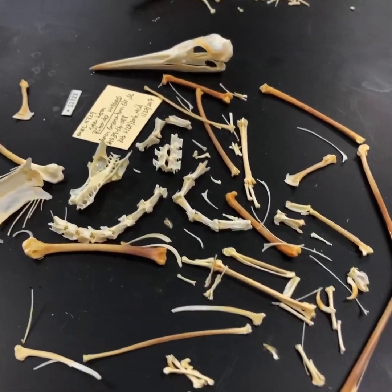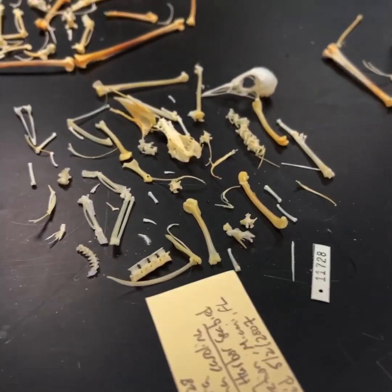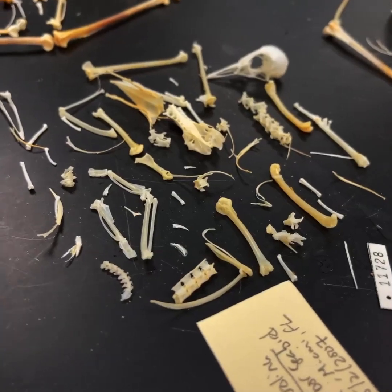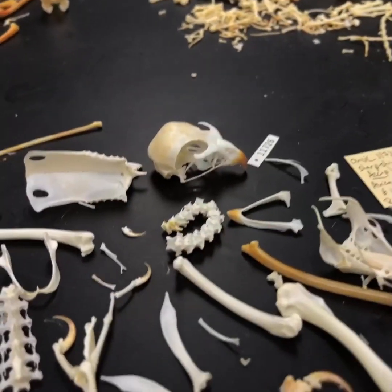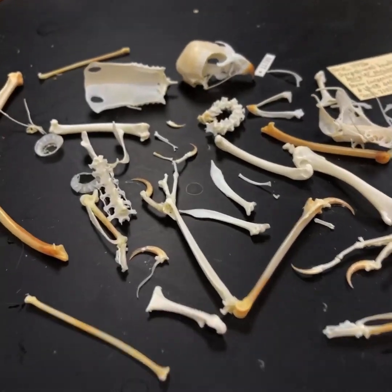Here's another heron, a green heron. Here's a tiny little rail, a Sora of the genus Porzana — just a beautiful little skeleton right here. These are some of my favorite little birds. This is a sharp-shinned hawk, an accipiter. Small, but boy, are they feisty little birds.